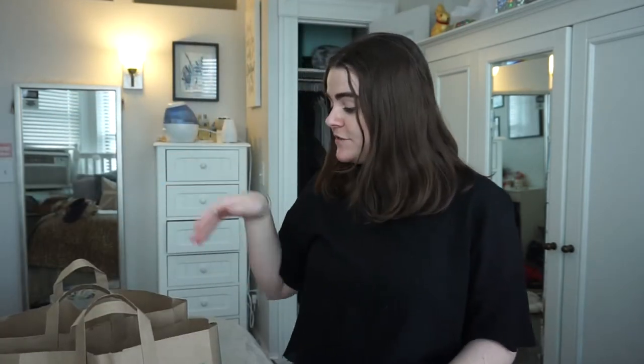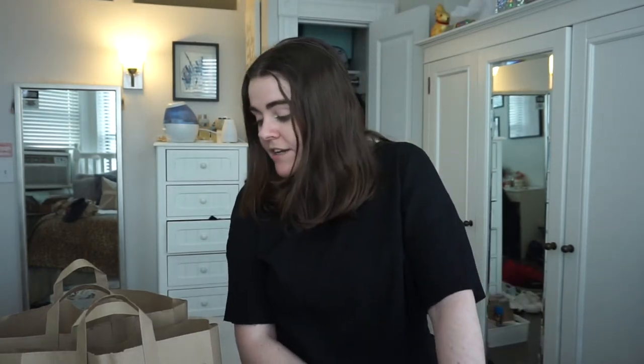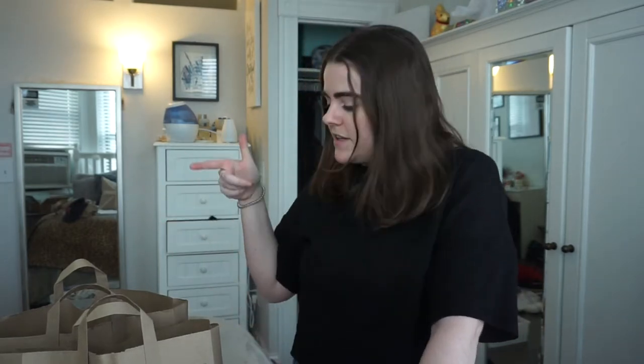Today I'm filming a grocery haul — I have to go gluten-free for health reasons, so I'm trying it for a month. This is a gluten-free Whole Foods grocery haul. I have my two big bags here. I've never tried being gluten-free, so I don't know if any of this is going to be good. If you're new to my channel, my name is Flora, I live in Boston, and let's get into the groceries.